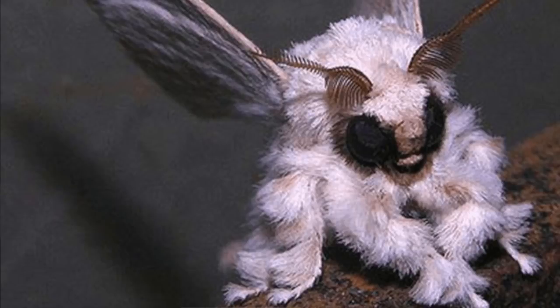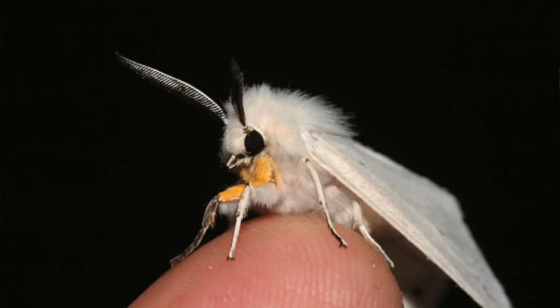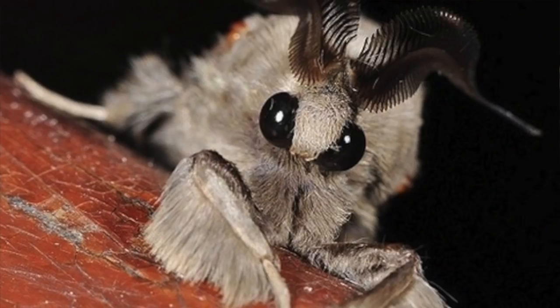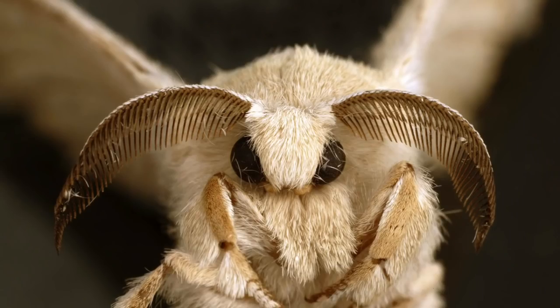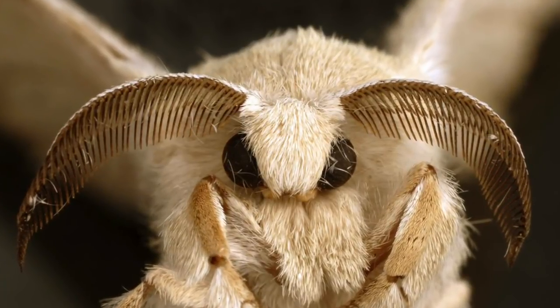Next we have the poodle moth. This species was only recently identified in 2009, but there are actually quite a few closely related moth species that look just as interesting. They're pretty much just like regular moths — annoying, they fly towards light — but they look like poodles. Although no one has yet stroked the poodle moth, its hair may not be as soft as it looks. While animals grow hair for warmth, hairy insects use theirs for smelling and defense purposes, so they're probably spiky and they hurt.